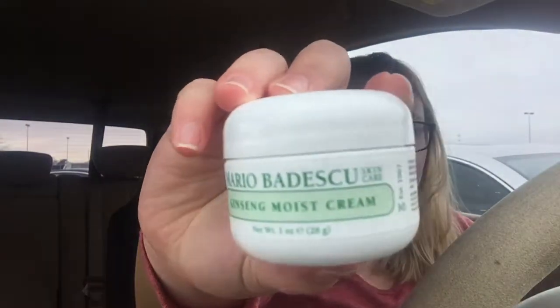The first one I got is, obviously again from Mario Badescu, it's the ginseng moist cream — it's like a day cream. And then the second one I got is a night cream. It is their seaweed night cream.